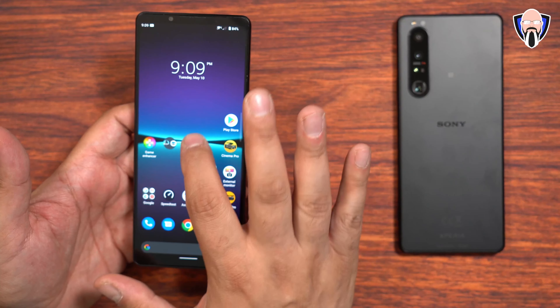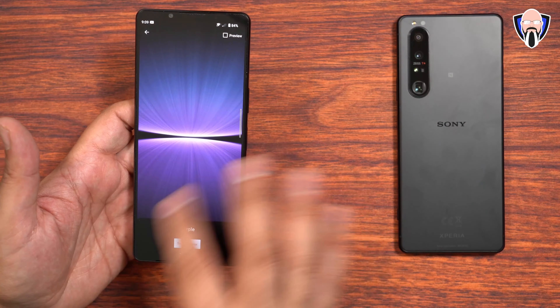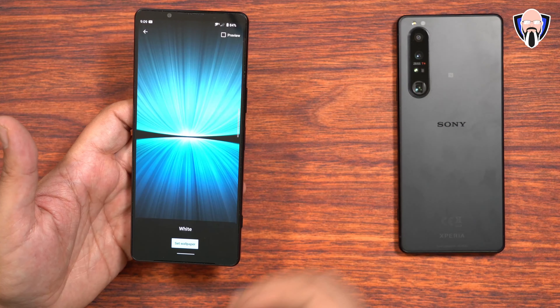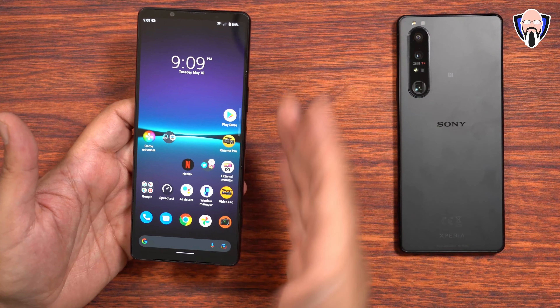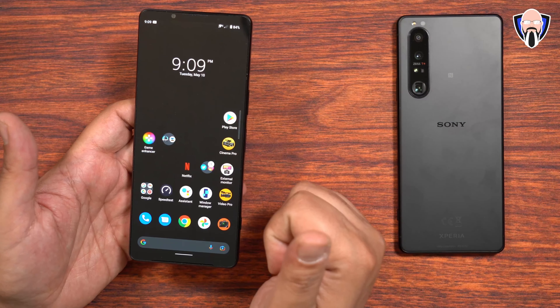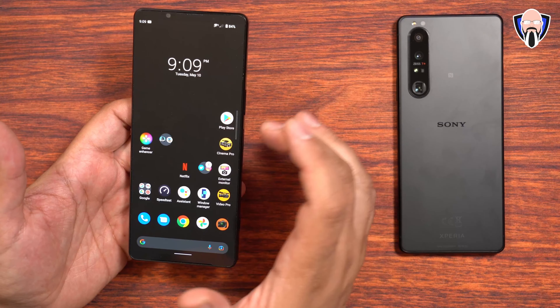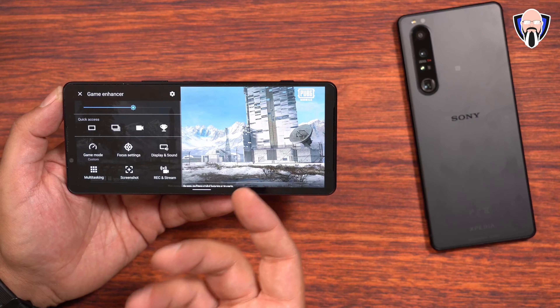There's also a new stack of wallpapers — standard, black, purple, and white — which you can put directly on your device. So we've covered the display, new features, cameras, live streaming, and other functionalities. Let's talk about gaming. The Game Enhancer experience is pretty much the same as we've seen before.